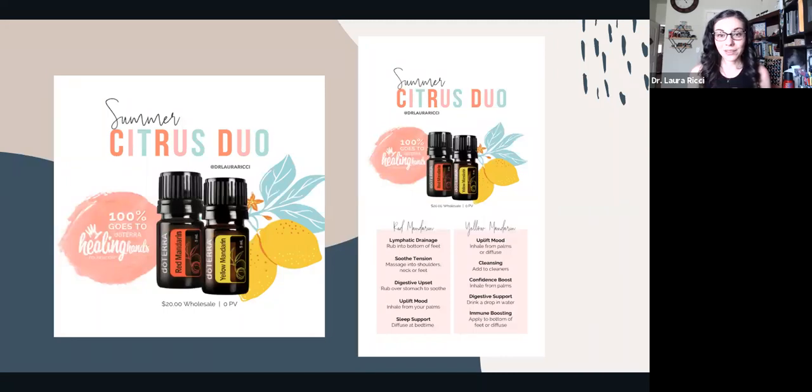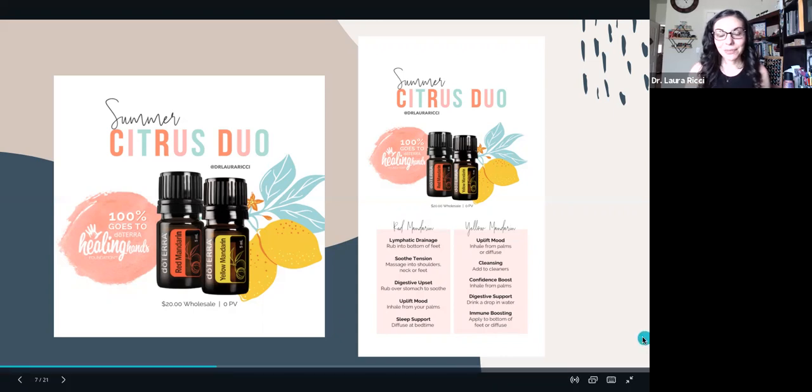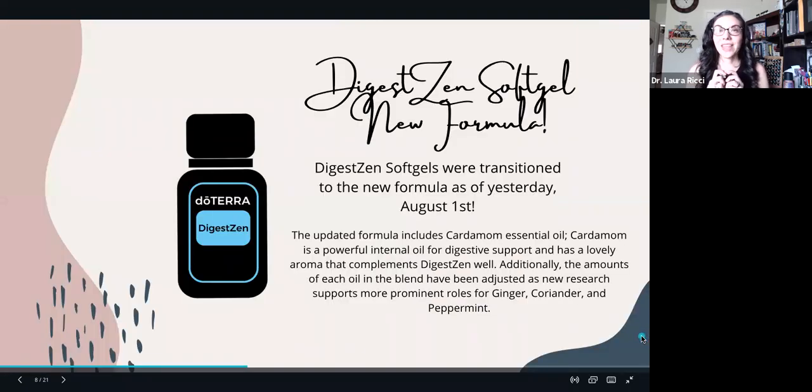These oils support you while also helping support other people. Citrus oils are very uplifting to mood, great for digestive health, detoxification, and helping your body produce glutathione — the body's master antioxidant. Red Mandarin is amazing for lymphatic support, sleep support, and tension relief. Yellow Mandarin is great for cleansing — you can add it to your cleaners — and it gives a confidence boost and helps support your immune system.